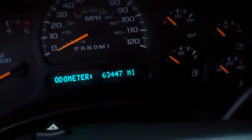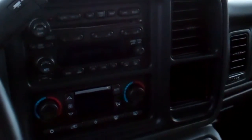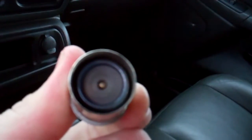Inside, the LT3 package gives you the dark charcoal leather seat. You can see there are no rips or tears along the edge of the seat where it normally wears. The seats are very clean. Factory all-weather floor mats — carpeting is very clean underneath. It does have an aftermarket electric brake controller. This truck has 63,447 miles. It has a multi-function steering wheel, six-disc CD changer, and dual climate control.